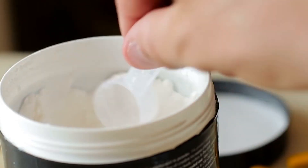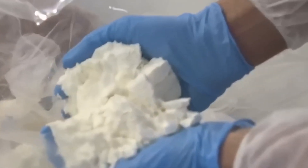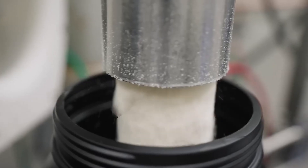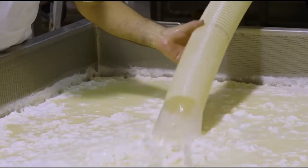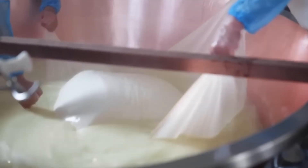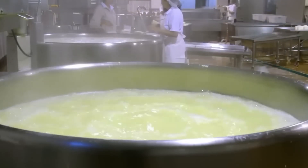Quality control monitors protein concentration levels throughout the separation process, ensuring consistent results across every batch produced. The resulting whey protein has less fat and lactose while maintaining complete solubility with a clean and neutral taste. This separation stage transforms ordinary milk into a protein-rich liquid that contains the building blocks for muscle development. The filtered whey liquid now moves to the concentration phase where water removal technology will create the powder form consumers recognize.